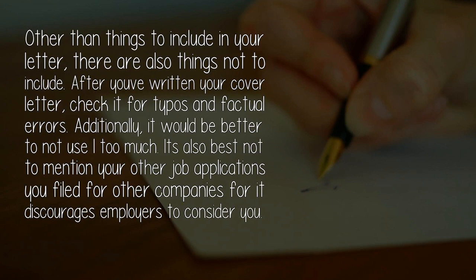Other than things to include in your letter, there are also things not to include. After you've written your cover letter, check it for typos and factual errors. Additionally, it would be better to not use 'I' too much. It's also best not to mention your other job applications filed for other companies, as it discourages employers from considering you.